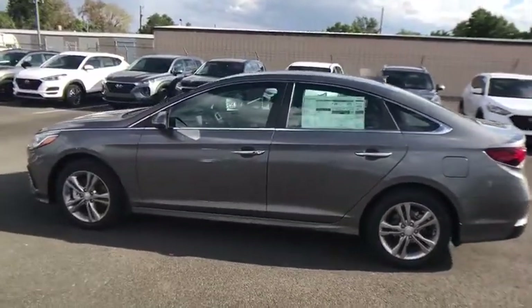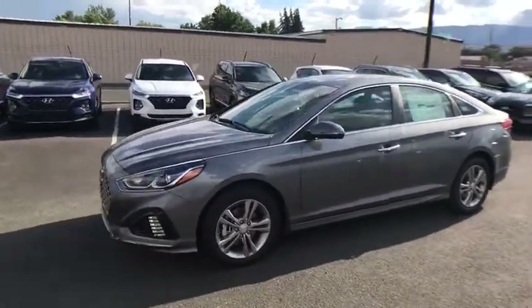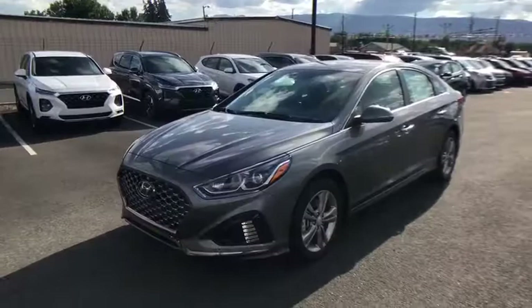Keyless entry, backup camera, power liftgate, leather-wrapped steering wheel, driver lumbar, power steering, adjustable steering wheel, ABS four-wheel.